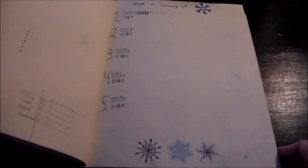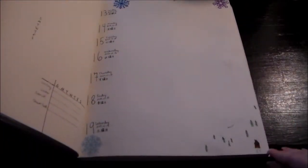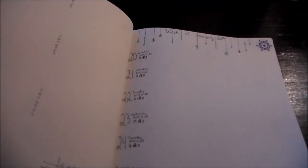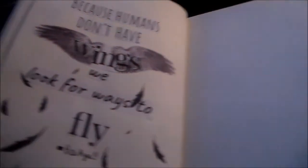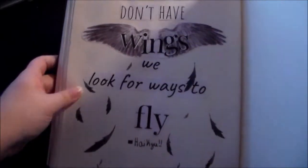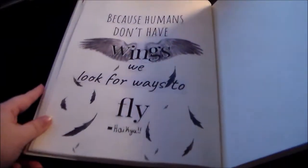These pages aren't as decorative as the others because I couldn't think of anything — this one has a little snow border, the next has a snowman you can barely see on camera, then there's a little cottage on a snowy mountain. The last two pages just have hanging stars in the snowflake color I was using. And the last page I have here is a quote page: 'Because humans don't have wings, we look for ways to fly' — it's a quote from Haikyuu and I love it so much. I cut the text out on the computer and pasted it, but I did all the feathers by hand and I think they turned out really good. It's my favorite full quote page.